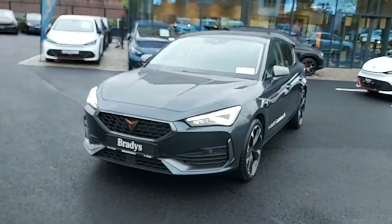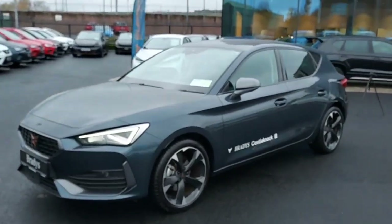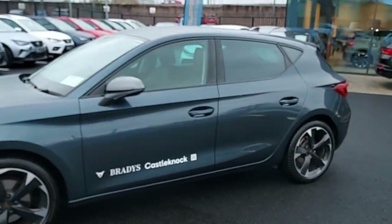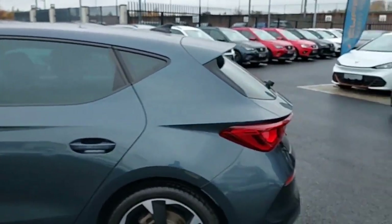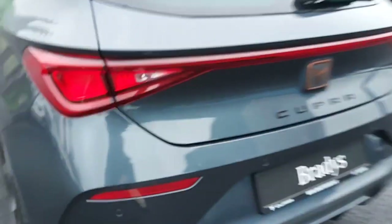Hey guys, Enos here from Brady's Castle Knock, and today we're looking at this 2023 Cupra Leon in Magnetic Tech. It's a 1.5 petrol, 150 horsepower model — a very nice looking car.